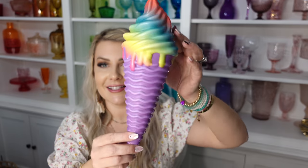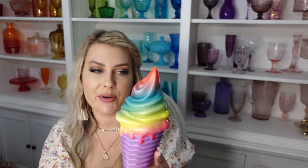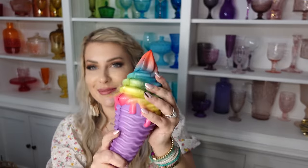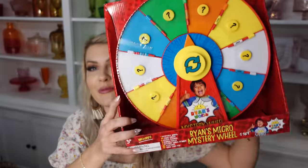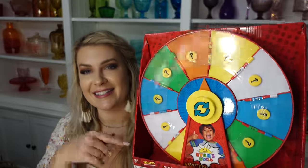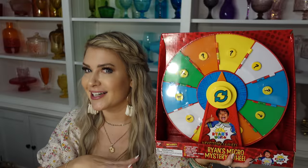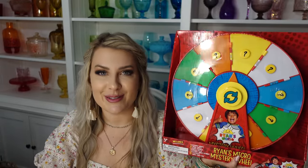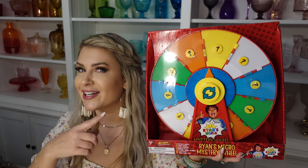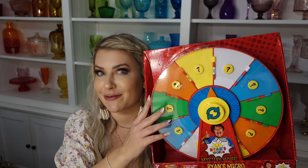The first thing I got for Jenna's Easter basket is this ice cream squishy with rainbow colored ice cream — super soft and I think she'll like it. Her big gift is this Ryan Wheel. You spin it and it lands on something you can open. It has a game and you can refill it — I know she'll put other figures in there. She keeps asking for a Ryan egg and I refuse to spend that much money on the Ryan egg, but this is worth it. It's not very expensive and has a lot of replay value.